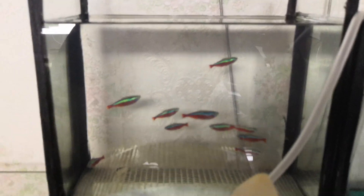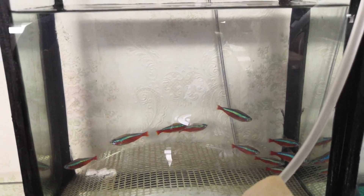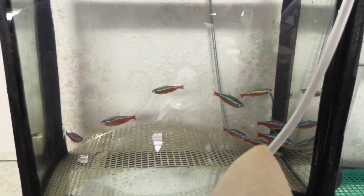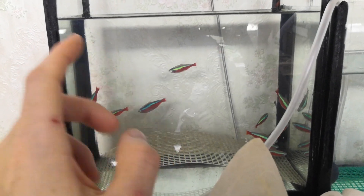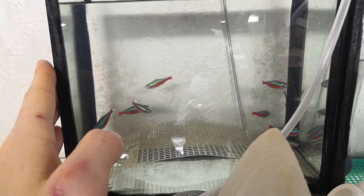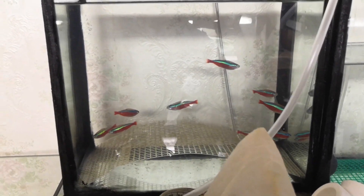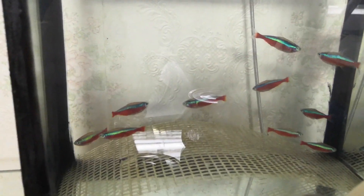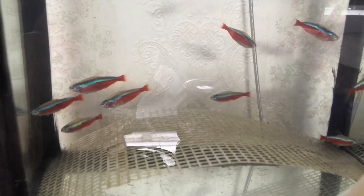Here I've placed my own neon tetras — I'll try to spawn them using a new method. The method is based on water preparation — a slightly different water preparation without alder cones. At the pet store I heard that this particular method gives almost 100% fertilization rate. If it works, I'll of course tell you about it — we'll test it.